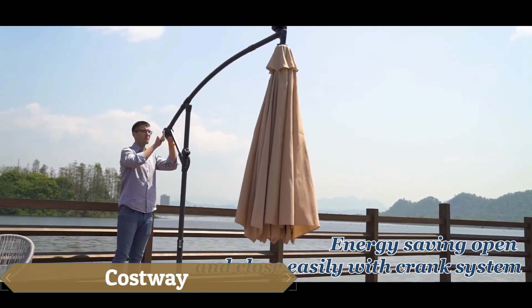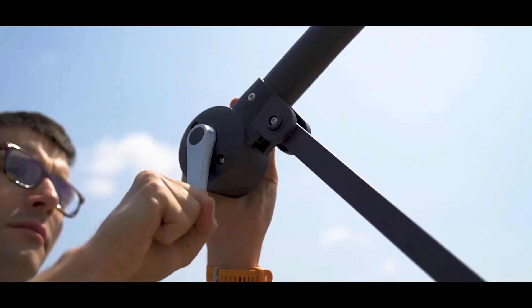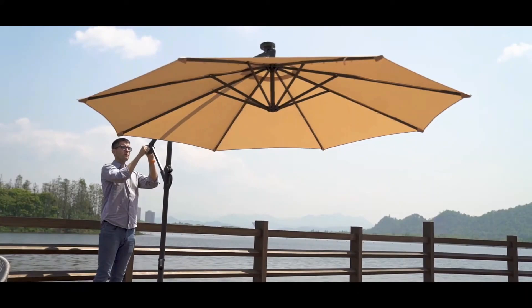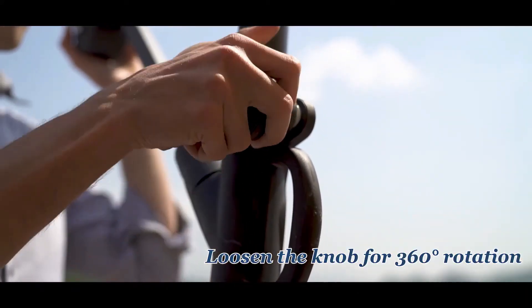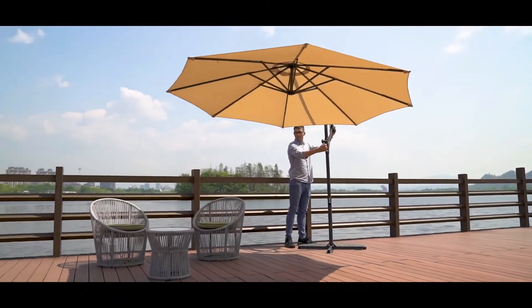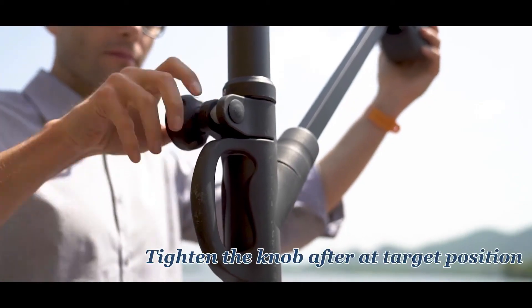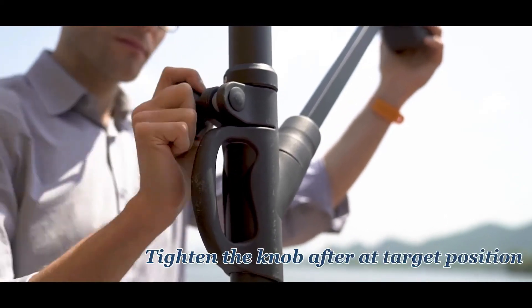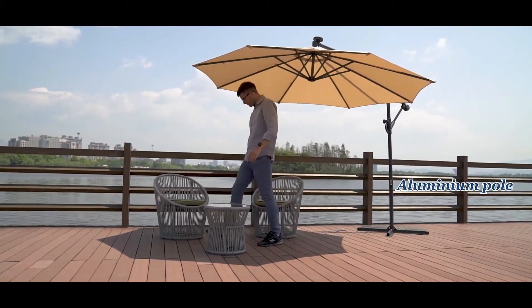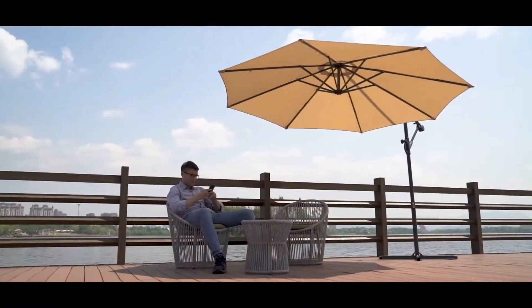The Cosway umbrella offers versatile outdoor lighting with 32 built-in LED lights powered by a solar panel, making it ideal for areas far from power sources. Not only does it provide illumination for nighttime gatherings, but it also offers all-day sun protection. Its 360-degree rotation and adjustable shade angles ensure full coverage without needing to move the base. Durable with an aluminum frame and polyester canopy, this umbrella withstands rain and physical impact, saving users on replacement and maintenance costs.